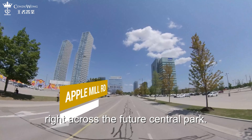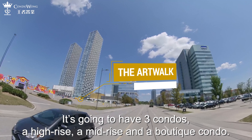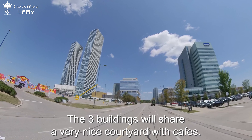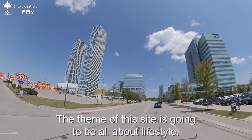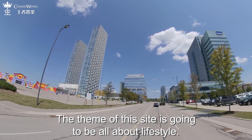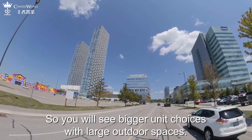The site is called the Art Walk. It is going to have three condos — a high-rise, a mid-rise, and a boutique condo. The three buildings will share a very nice courtyard with cafes. The theme of this site is going to be all about lifestyle, so you will see bigger unit choices with large outdoor spaces.